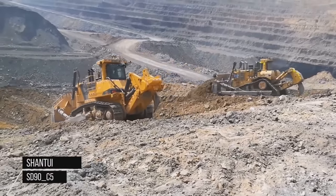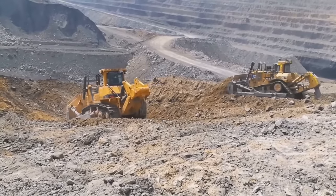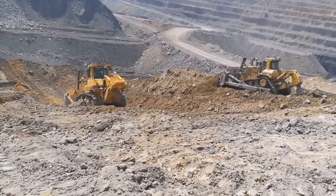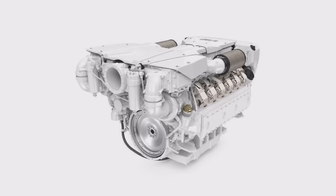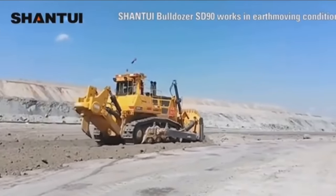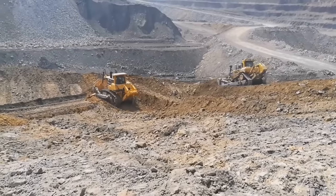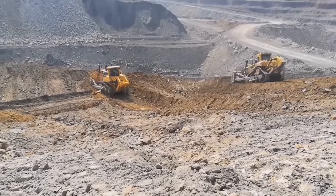The Shantui SD90C5 is designed specifically for demanding construction and earth-moving applications, offering powerful performance, robust construction, and advanced features suitable for various types of projects. The bulldozer is equipped with a Cummins diesel engine that delivers high power output for efficient operation. The SD90C5 has an operating weight of approximately 115,000 kilograms (253,532 pounds), with weight distribution optimized for stability and productivity, ensuring smooth operation even in challenging terrains.